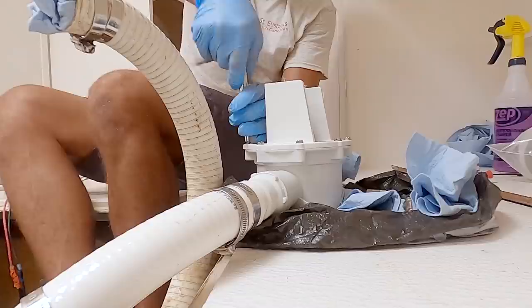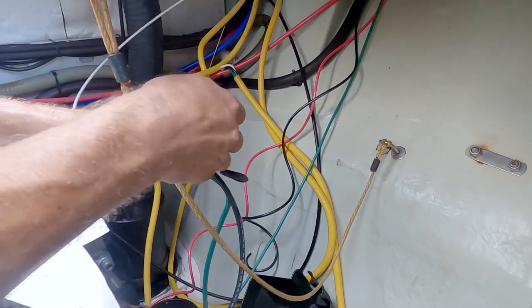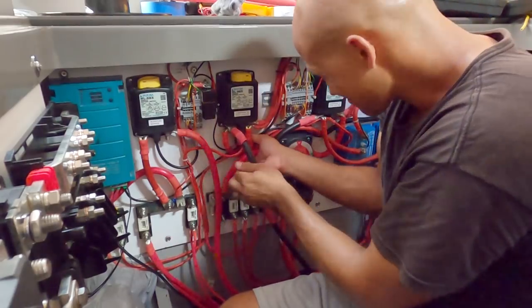A lot of what I do is making cables, fixing pumps, fixing toilets, running wire, landing all this hardware. So if you guys were curious what I did all day, every day, that's pretty much it in a nutshell — working on broken boats.